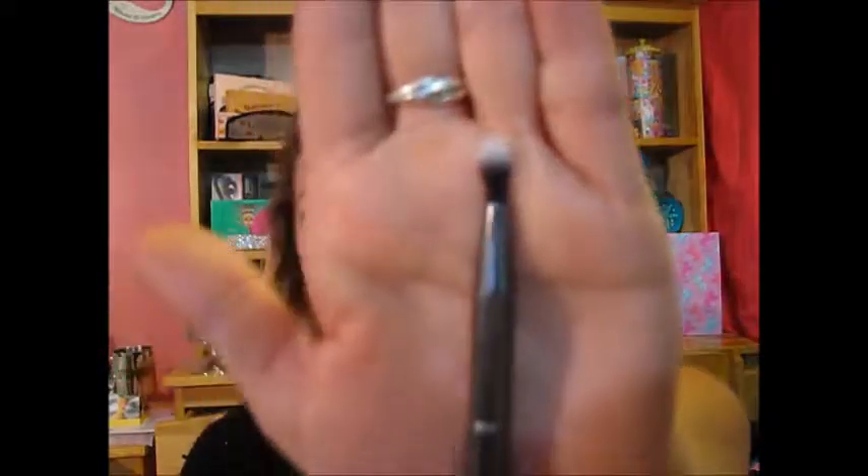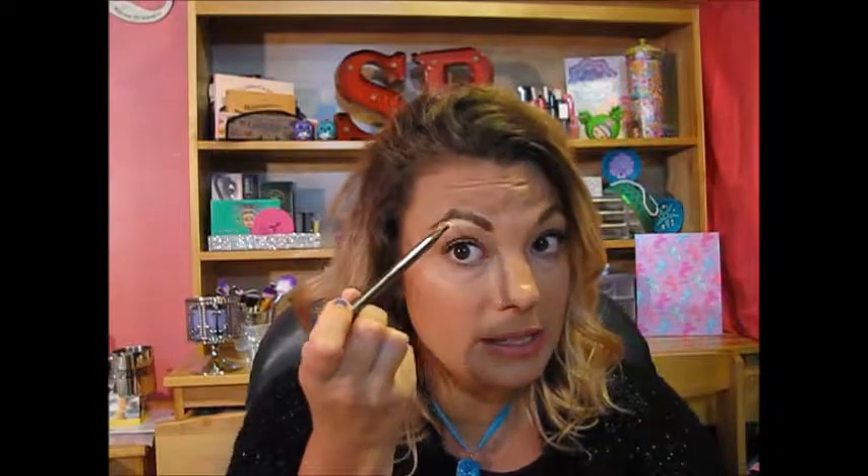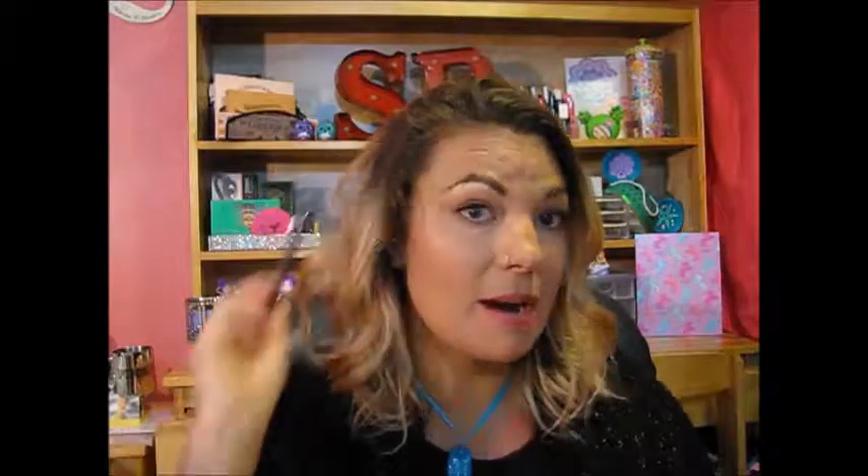Lastly, there is one more — and this is the smallest brush of them all. This is the G19, and this is a round liner contour brush. This is very small — it's a little small for contouring. This would definitely be something I would use to get underneath my eyes. It looks like it would be a really good brush to put makeup on underneath your eyes, or for getting really good at carving out your eyebrows when you're putting in a highlighter underneath right under your eyebrows.